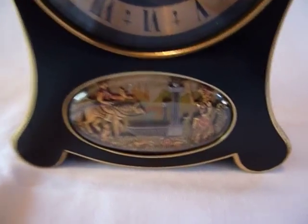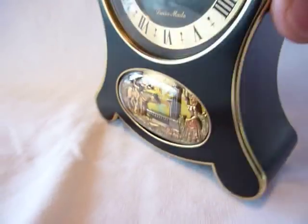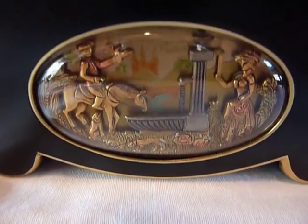I just thought this was a really neat and unique musical alarm clock that has the automaton movement. What a great way to wake up in the morning. Kids love this too, by the way.